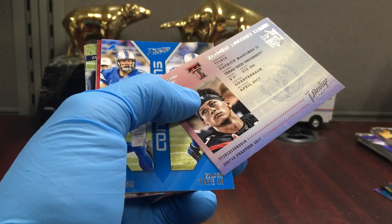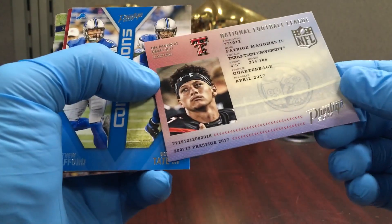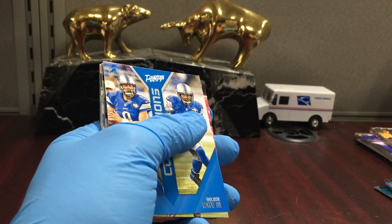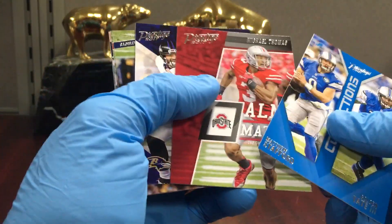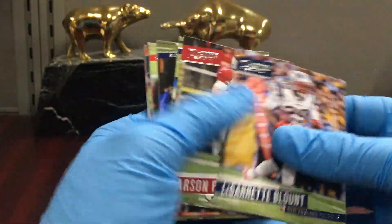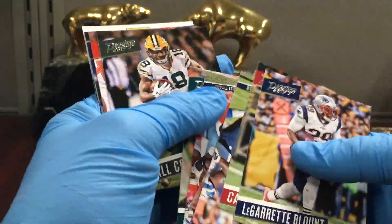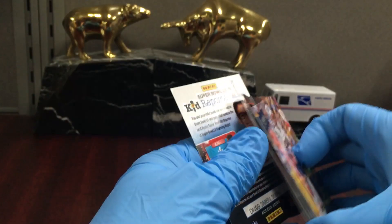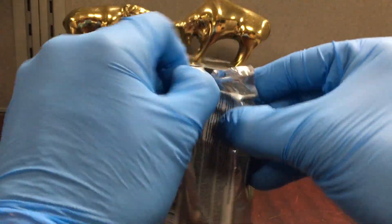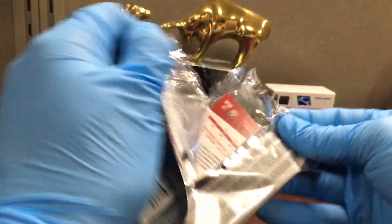There's a McCaffrey. There's also what looks like the Passport Mahomes — the Mahomes passport insert — so we got one. Then this is all vet base.